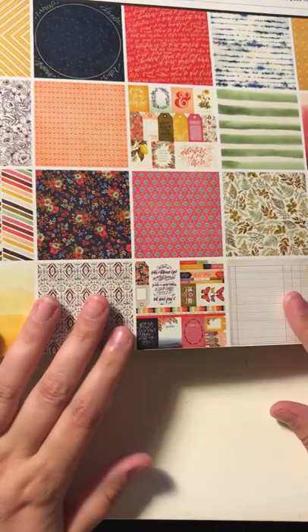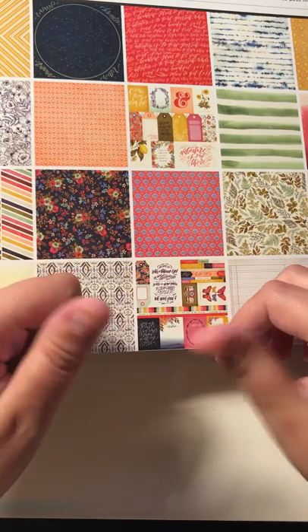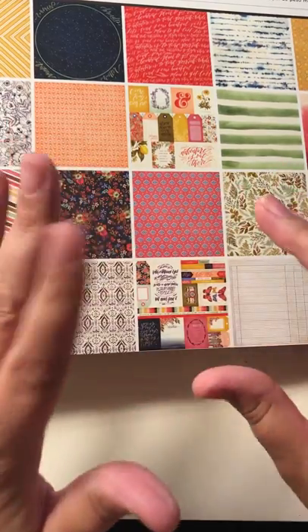Anyway, that was my Tuesday Morning and Marshall's haul for today. I hope you liked it. And if you did, please give me a thumbs up, and please subscribe to my channel if you haven't already. This is Mary signing out. See you later, crafty friends.